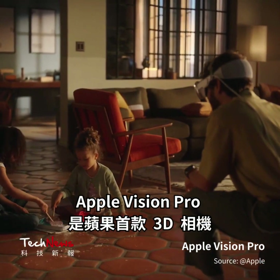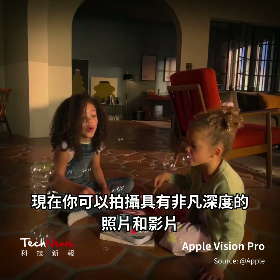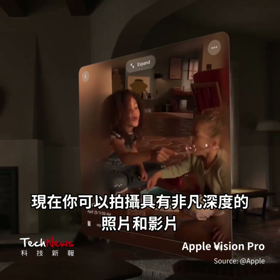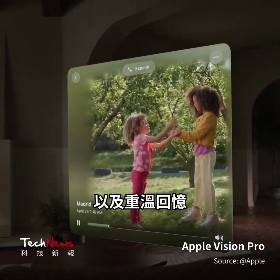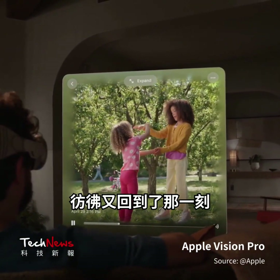Apple Vision Pro is Apple's first ever 3D camera. Now you can capture photos and videos with remarkable depth and relive a memory as if you're right back in the exact moment.